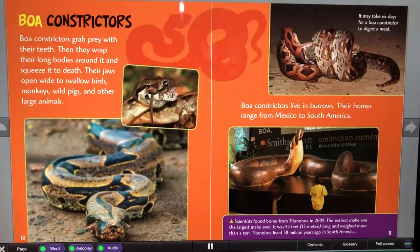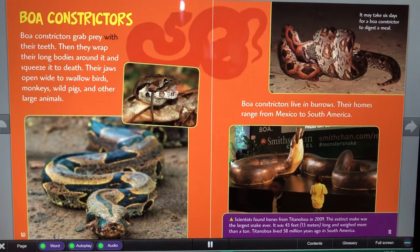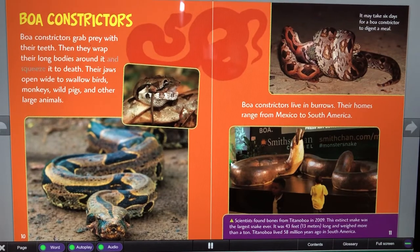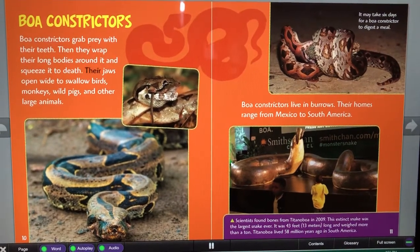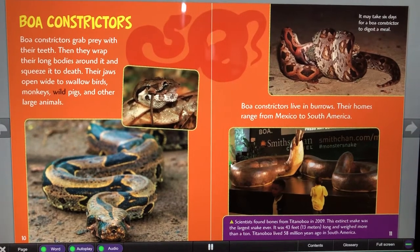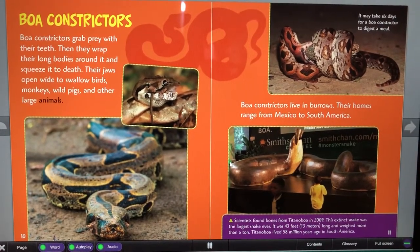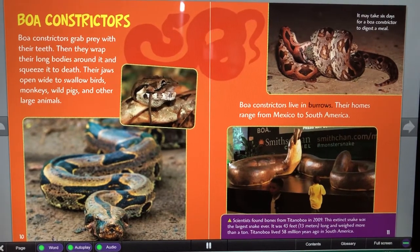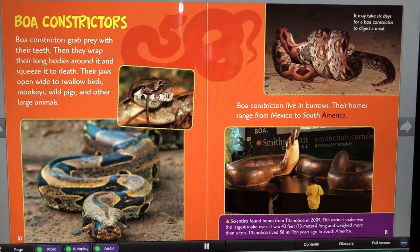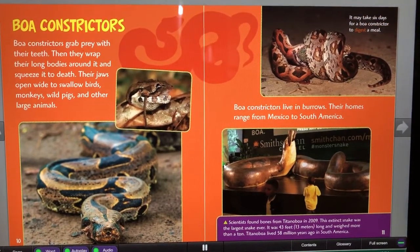Boa constrictors grab prey with their teeth. Then they wrap their long bodies around it and squeeze it to death. Their jaws open wide to swallow birds, monkeys, wild pigs, and other large animals. Boa constrictors live in burrows. Their homes range from Mexico to South America. It may take six days for a boa constrictor to digest a meal.